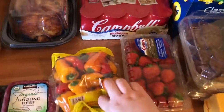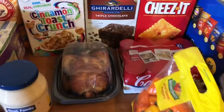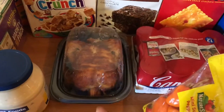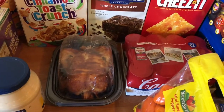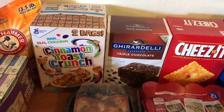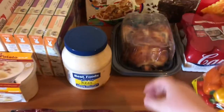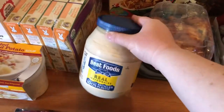Got some strawberries, and then some mini sweet peppers. Got a rotisserie chicken — I'm going to use that in two of my dinner recipes this week. And then this is what my husband likes to get for cereal; he loves cinnamon toast crunch. And then I got some ground beef — there's three pounds here. And then a big thing of mayonnaise for sandwiches.